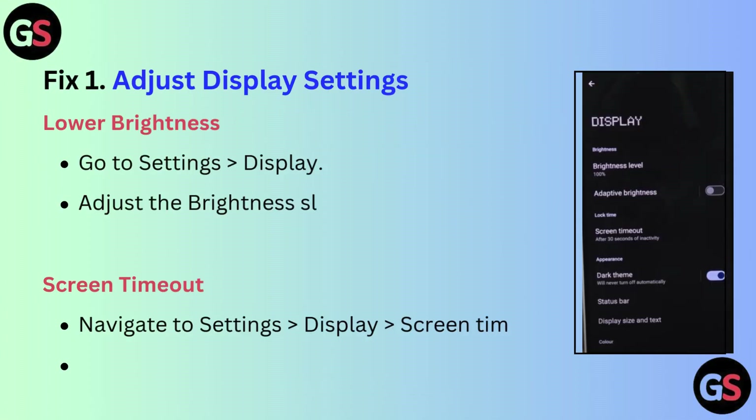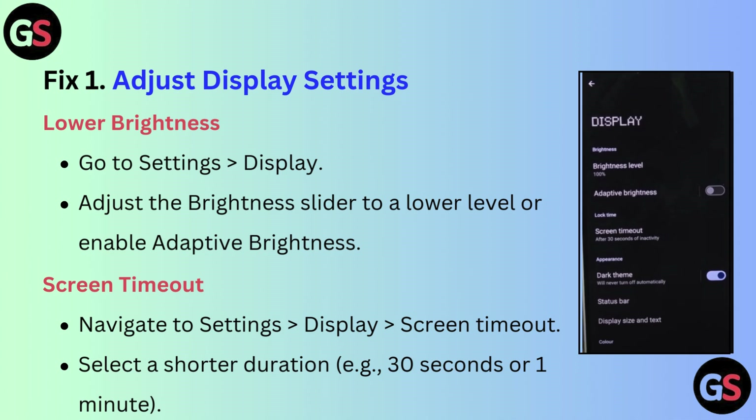Fix 1: Adjust display settings. Lower brightness — go to Settings, then Display, and adjust the brightness slider to a lower level or enable adaptive brightness.